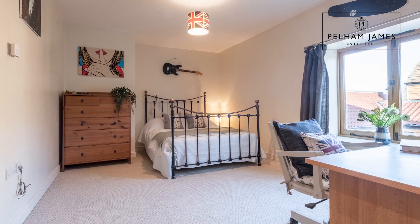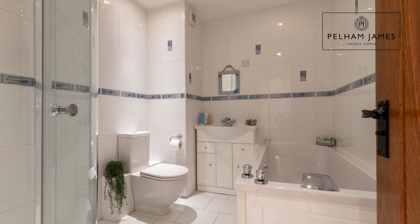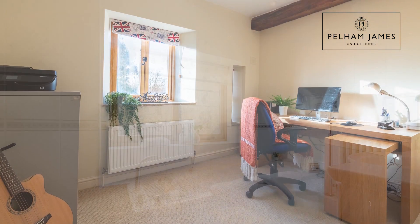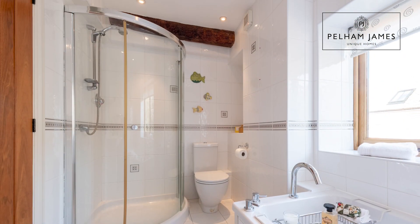On the first floor there is a large guest bedroom with dressing area and ensuite. The next bedroom has windows that overlook the rear garden, and opposite you'll find the family bathroom fitted with bath, separate shower, basin and loo.